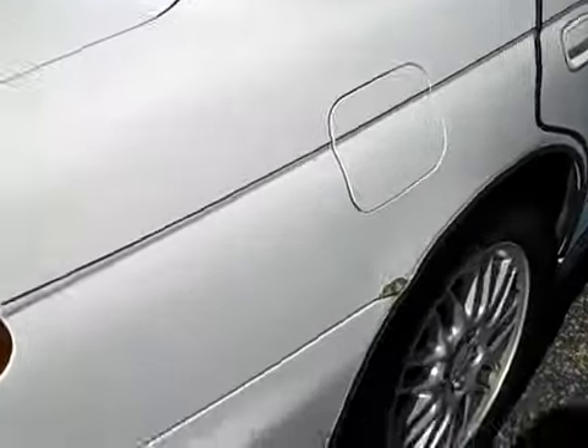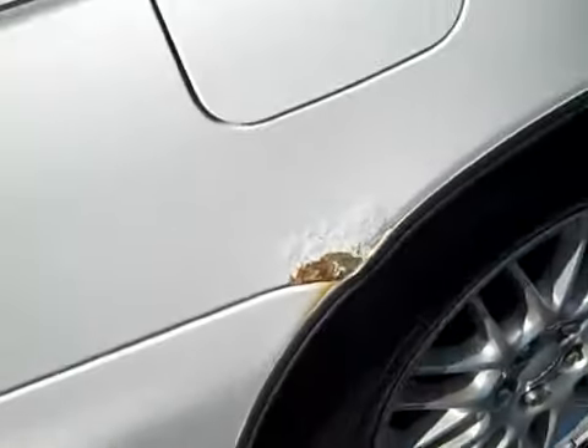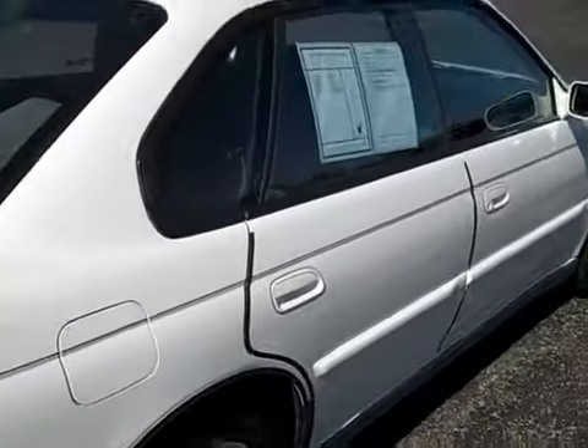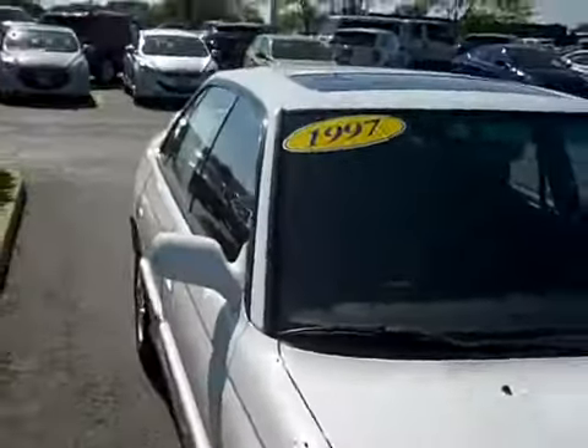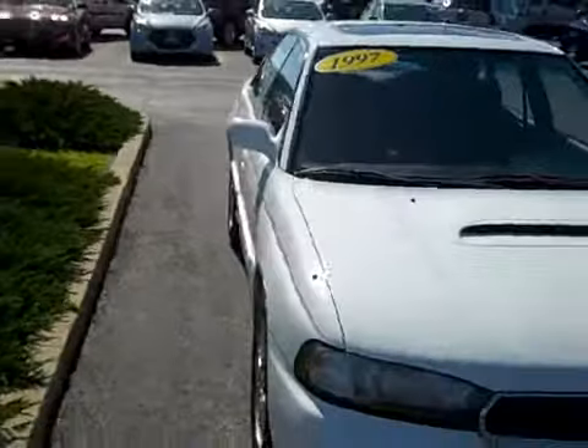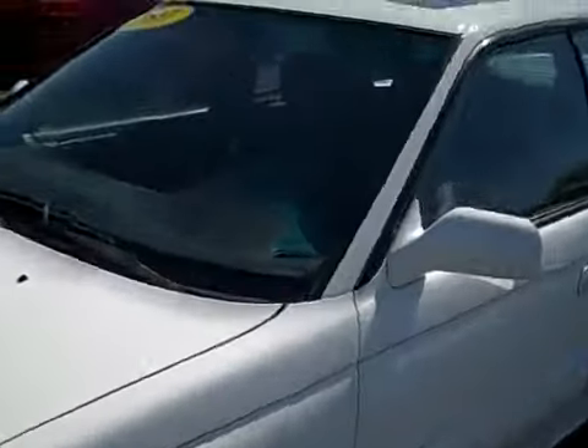This is the only real issue I see with the body — it's a little bit of surface rust, but it's not eating through. Again, for a 1997, I would expect many vehicles of this era to definitely already be rusting through in that location, so this one is very, very nice.